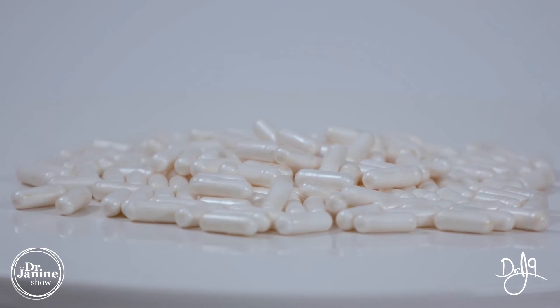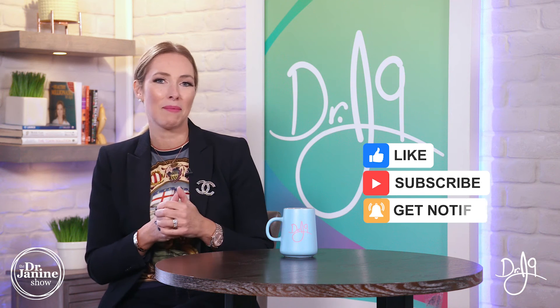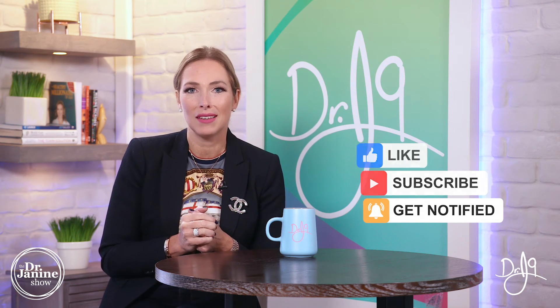Today I covered tips to help detoxify forever chemicals and PFAS from your body. I hope you learned something new — please drop a comment below, share the video, and give it a thumbs up. If you're new, subscribe and turn on post notifications. My calling is to empower you to live a healthy lifestyle naturally. Thanks for watching.